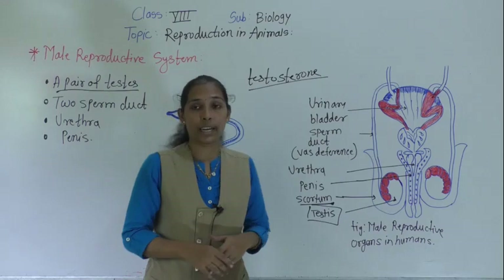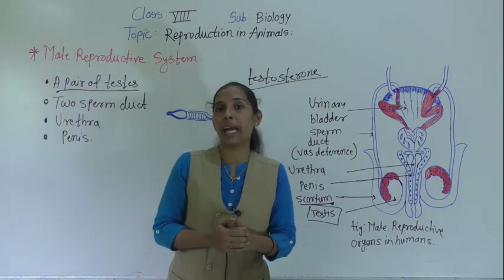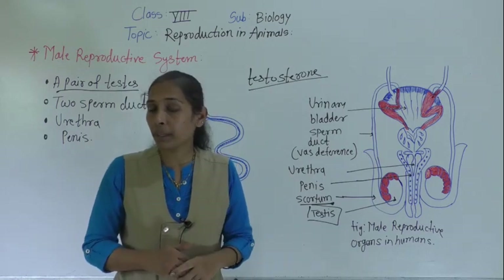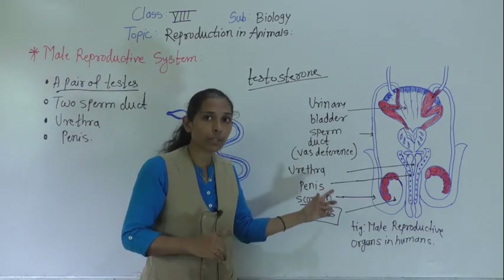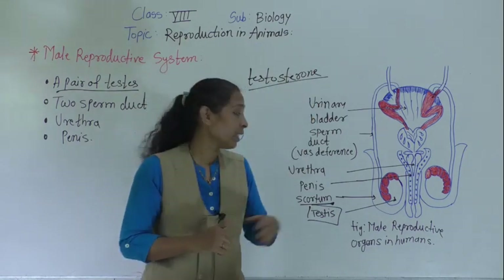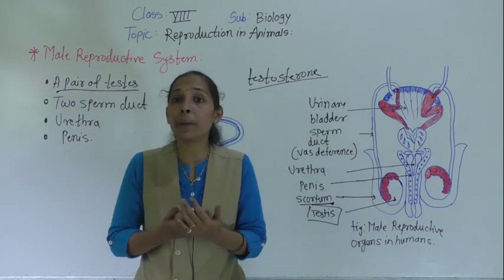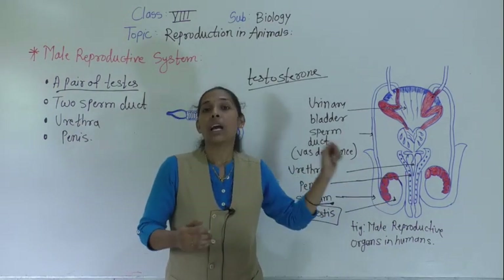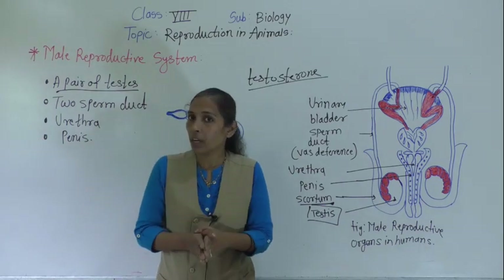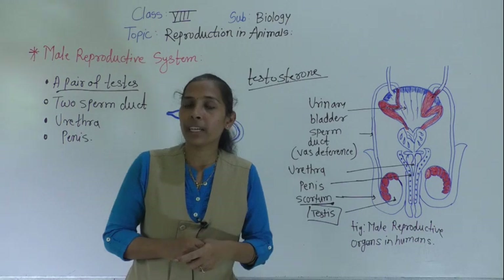The function of the testes is to produce the male gamete which we call sperm, and also to produce the male hormone called testosterone. The formation of sperm starts in the testes from the age of 14 to 15, and once it starts it continues throughout the life of a male. The testes of a healthy male produce 1 to 2 billion sperms every day.